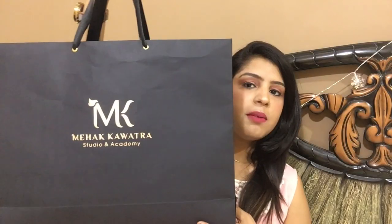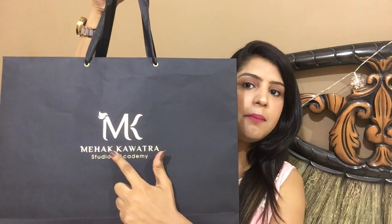Oh my god, goody bag right here! Hey guys, what's up, welcome back to my channel. If you're new here, welcome! Today I have a very special thing for you. If you follow me on Instagram, you know I recently won a giveaway from Mehkwatra Makeup Artist — it was very unexpected. I'm going to talk about that giveaway and the products I got from this goody bag. She's the best makeup artist in Dhyana.